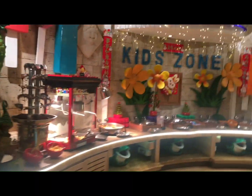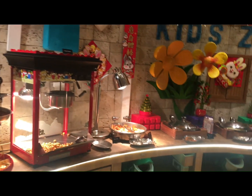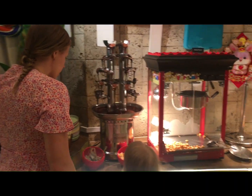And this one is the kids section. So for your kids, there are lots of foods that they can choose from here. And that's the famous chocolate tower.